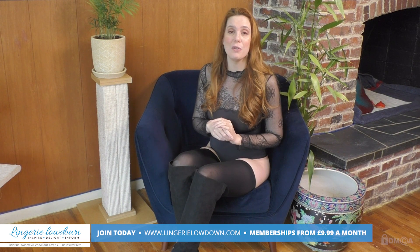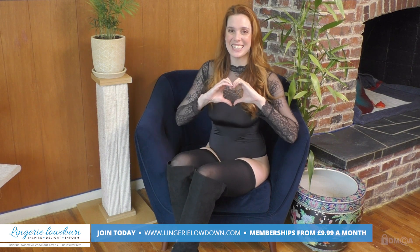Thanks for watching our preview today, I hope you enjoyed it. Head on over to our website where members can view over 7,000 full length reviews. You can join for just $9.99 a month at www.LingerieLowdown.com/join. Remember to subscribe to all of our YouTube channels and make sure you turn those notifications on so that you can be alerted anytime we have new content. Thanks and I'll see you next time.